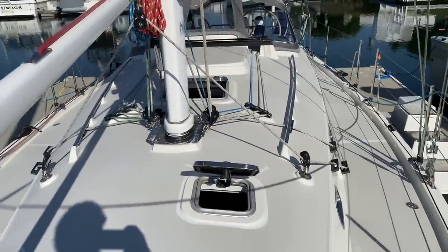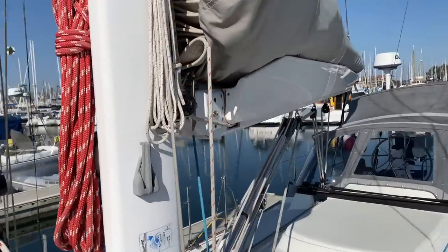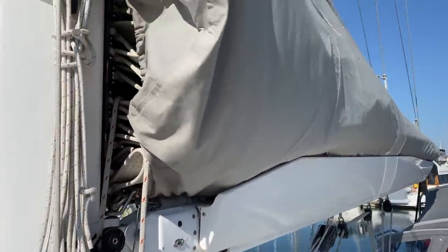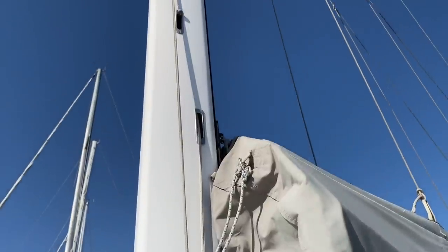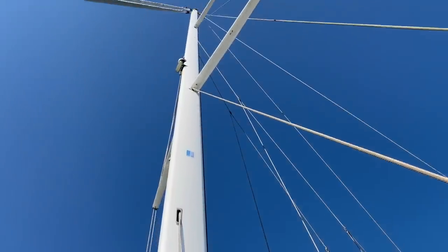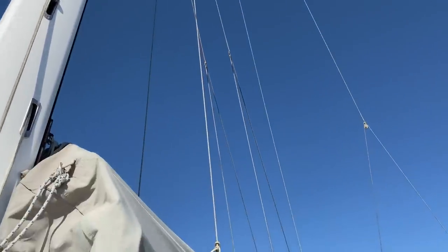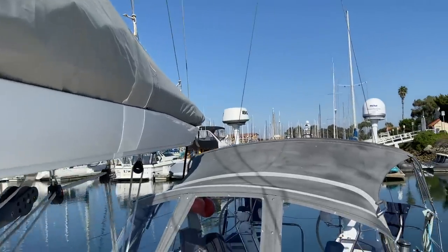As we move our way back aft, you see the beautiful topside lines. We have the classic mainsail with a Park Avenue style boom, the Harken back car system, and a Sparkraft double spreader mast — just beautiful clean lines. I like the large stack pack here making it very easy to manage this sail.